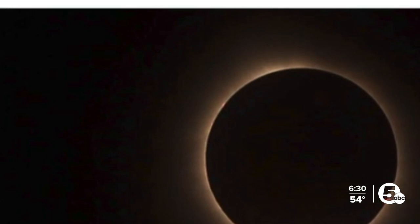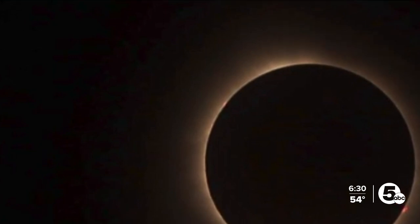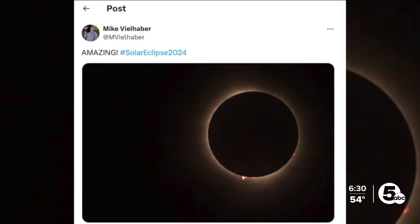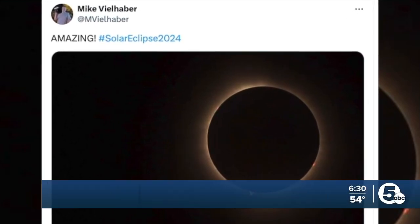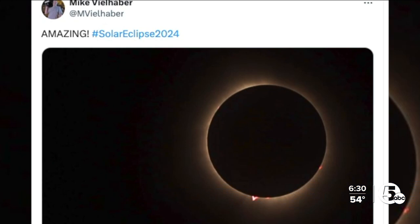Now, what about that red burst we saw on the bottom side of the eclipse? That was something totally different and relatively rare — it's called a prominence. Let's bring Trent into the conversation to explain. That is essentially something we can't see with the naked eye normally. Only because the moon was blocking the sun — it's plasma, like a burst out from the sun's surface.